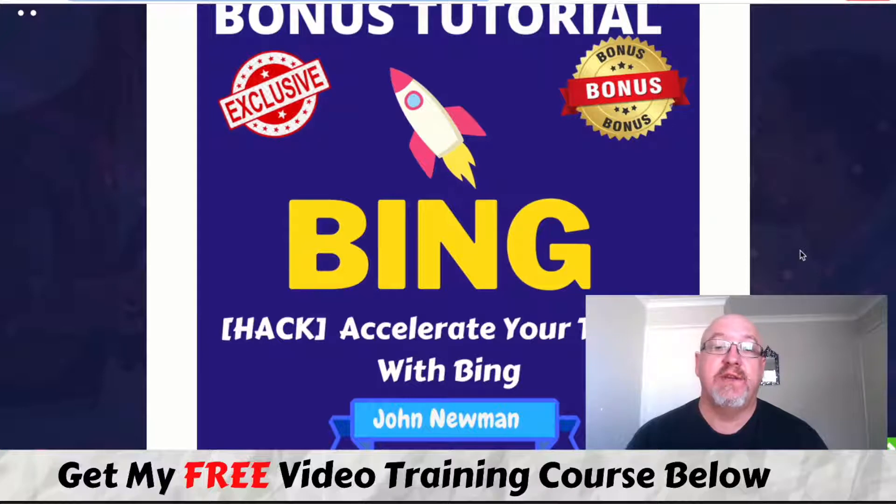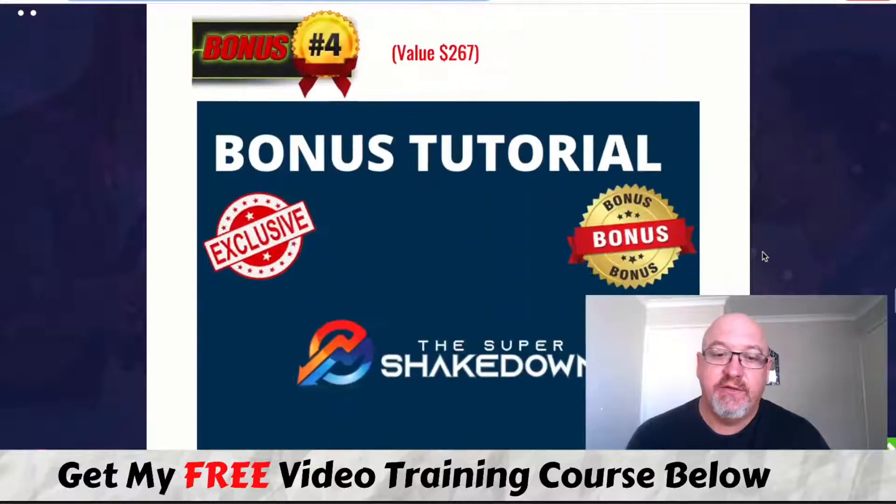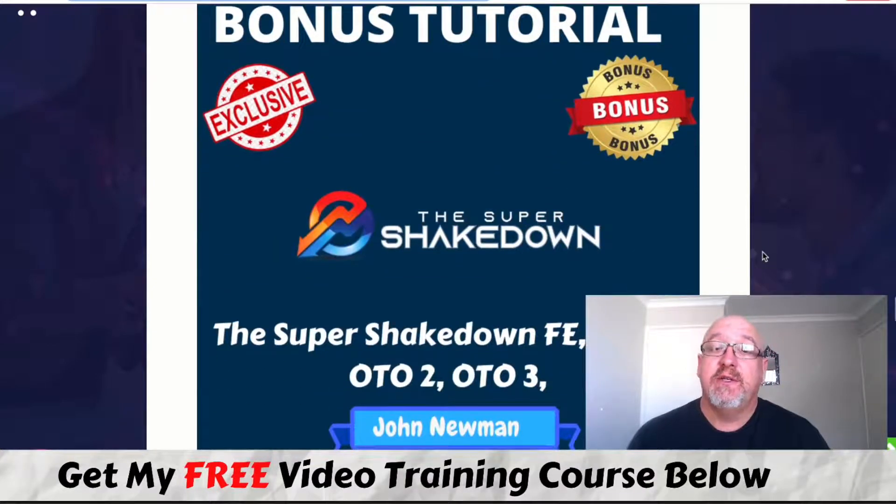I've also included another tutorial on how to accelerate your traffic with Bing — a full, over half-an-hour masterclass on using Bing Ads, which is a paid traffic strategy that works really well with affiliate marketing to get traffic to any of your offers.